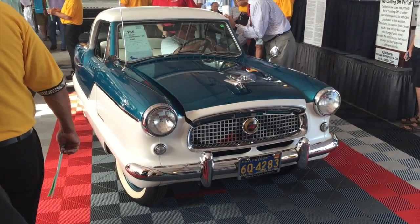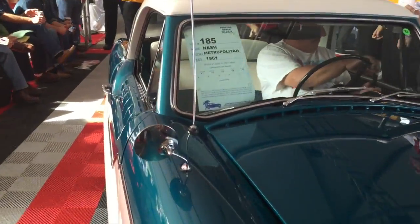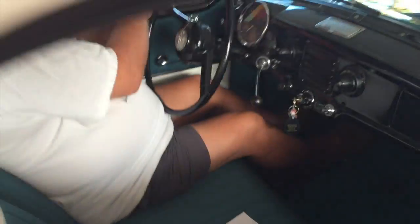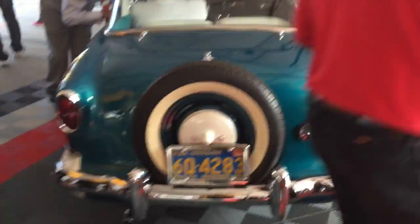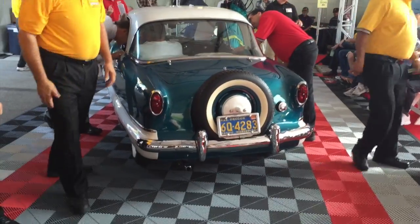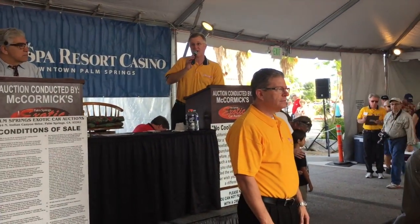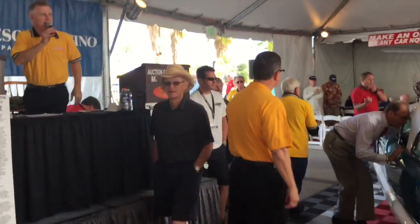Bidding climbs to $17,000. We're at $16,500. Now up to $17,000. Going once at $17,000 — let's sell the car. Two and a half, I've got it. Now $17,500 — two and a half.